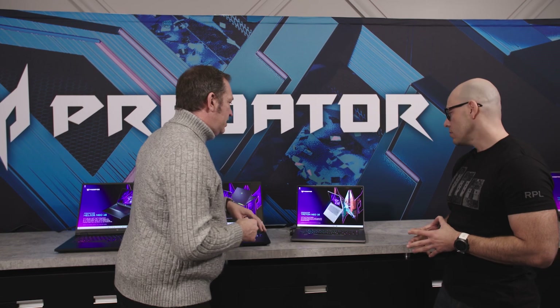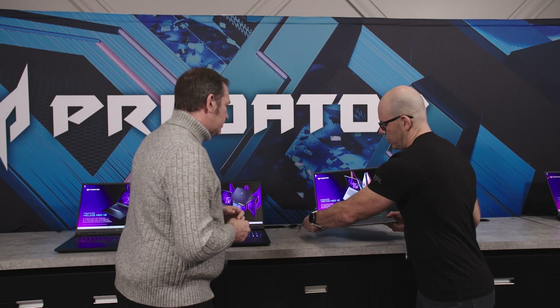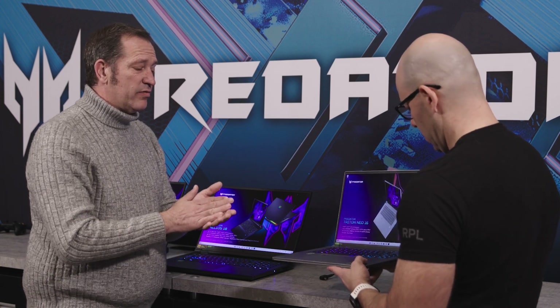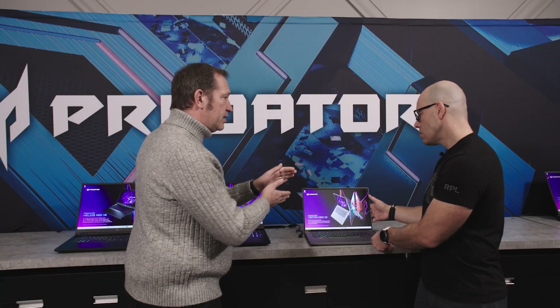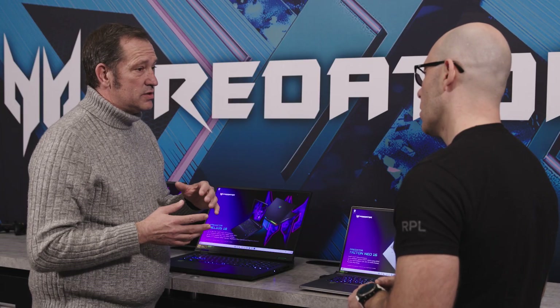The Predator Triton Neo 16 is part of the thin and light line — what I'd call an executive gaming device. You get all the power you'd want for gaming, but in a sleeker, more portable chassis, as you can see it's very thin. It has a nice aluminum chassis and has been refreshed with the new Meteor Lake, now using Core Ultra series processors. Because it's thin and light with a focus on portability, it maxes out at the RTX 4070, but delivers 140W TGP — ensuring solid, sustained performance.